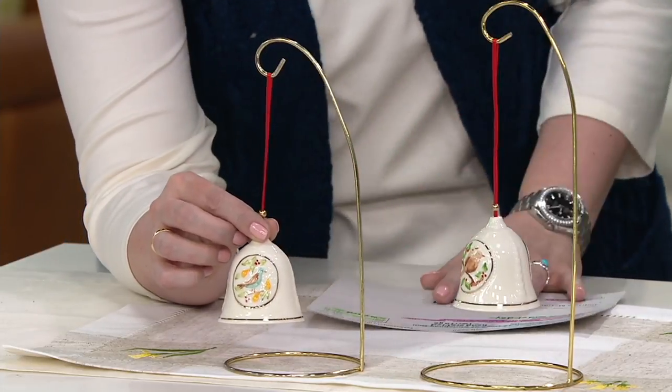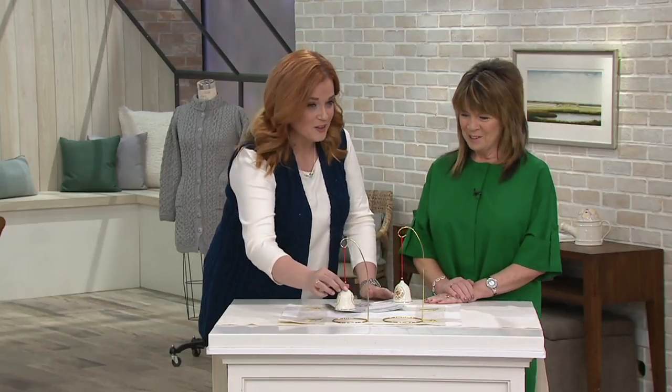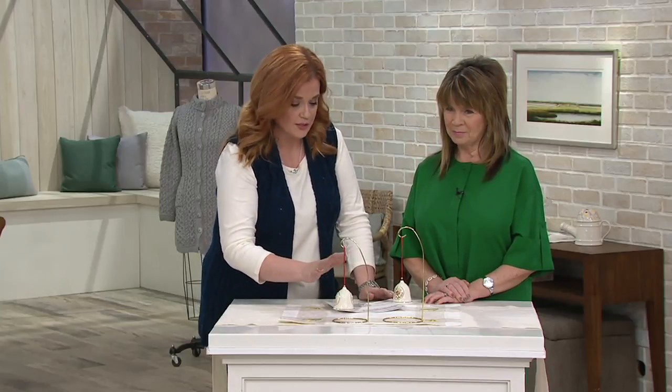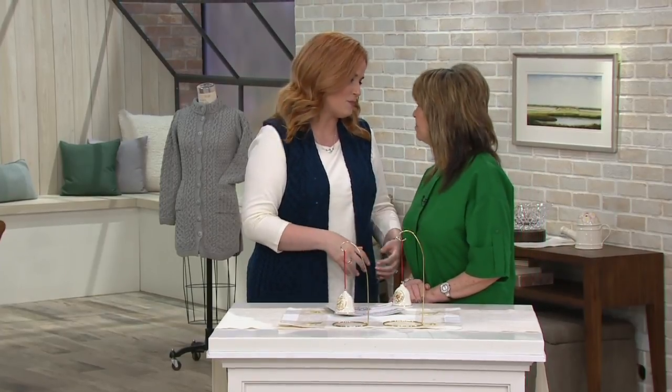It's St. Patrick's Day and all sorts of things happen. It's got a beautiful chime to it too. Remember, two choices are available today. The sale price is $38.12. Patricia, thank you so much for being here today. Thank you, Mary, and have a great St. Patrick's Day. Happy St. Patrick's Day to you too.